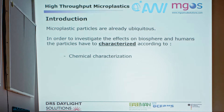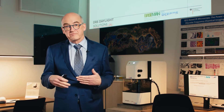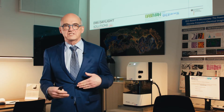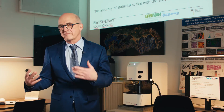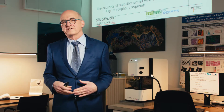Microplastic particles are ubiquitous — present even in the remotest areas of the world. In order to investigate their effects on the biosphere and humans, we have to characterize them chemically to assess toxicity, by shape and size to judge how deep they penetrate the body, and by counts and statistics to know how much microplastics exist in the world. The accuracy of statistics scales with the amount of data available, so there is a need for high-throughput measurement procedures to ensure our models are precise.